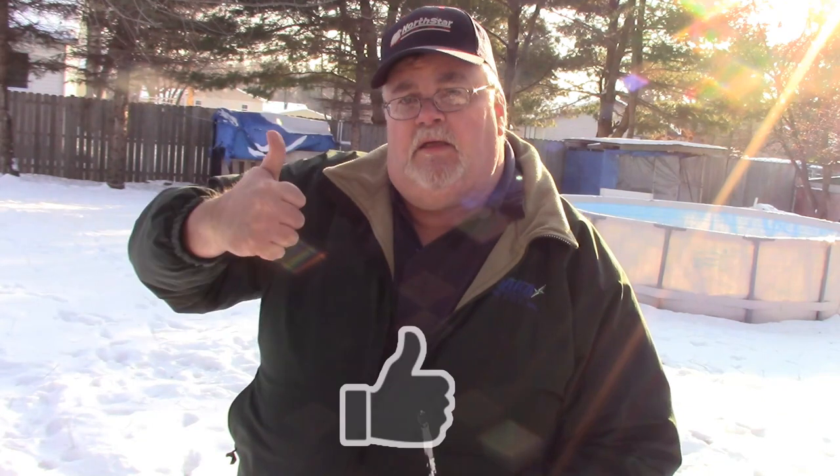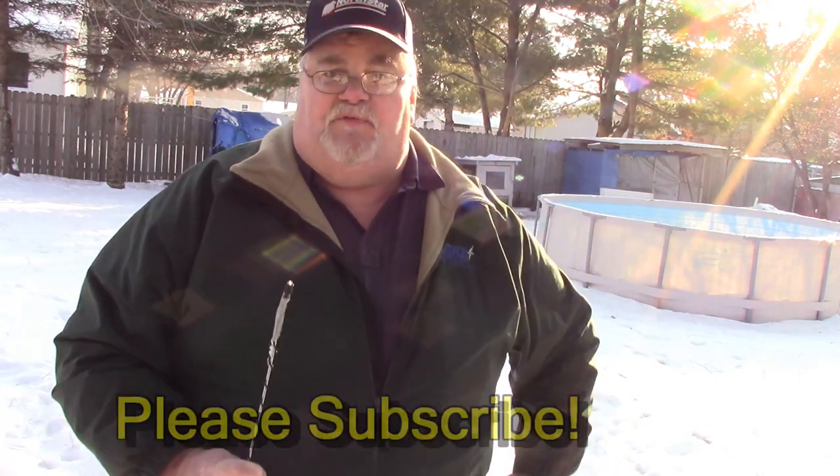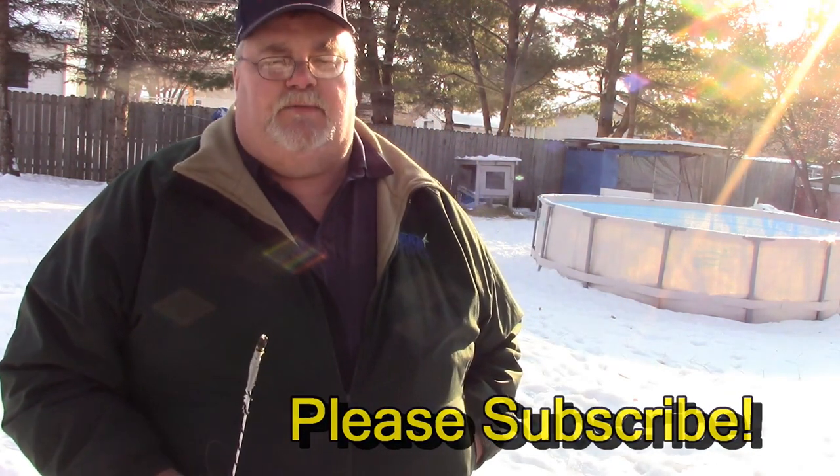Thank you very much for watching the video. If you liked it, give us a thumbs up — thumbs ups are super cool, and you too can be super cool by giving me one. If you haven't yet, you should subscribe — it doesn't cost you anything and it means a lot to me. Be sure to click on that little bell to get notifications anytime we upload videos. Again, thank you for watching, and as always, have a great day.